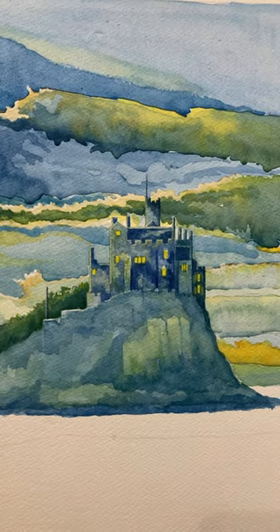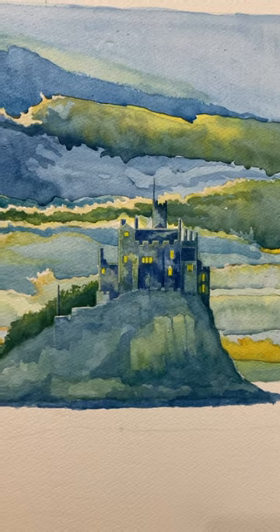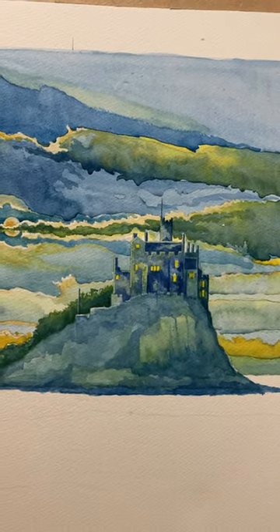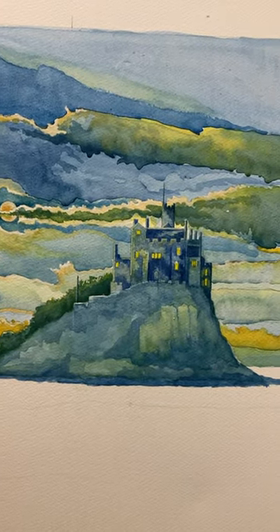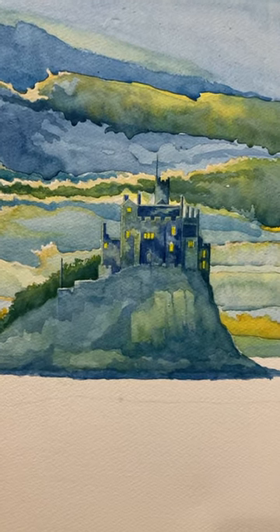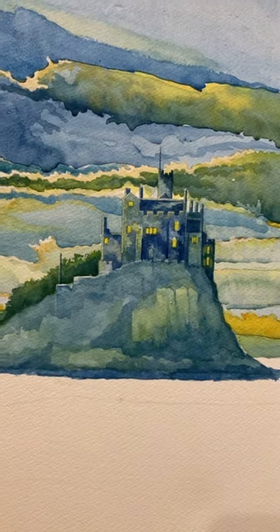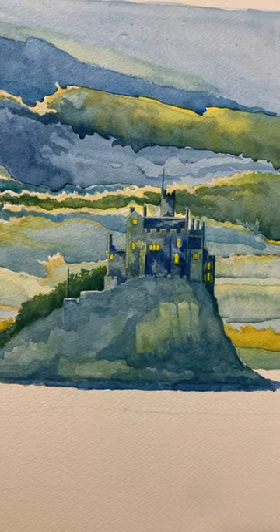I've got some heavy tones and some lighter tones. I always think of twilight nights with greens and coppery colours. And so here, the mount itself, I'm beginning to build it up. You've got some greens. In reality, in the daytime, it looked very light, sandy colours.